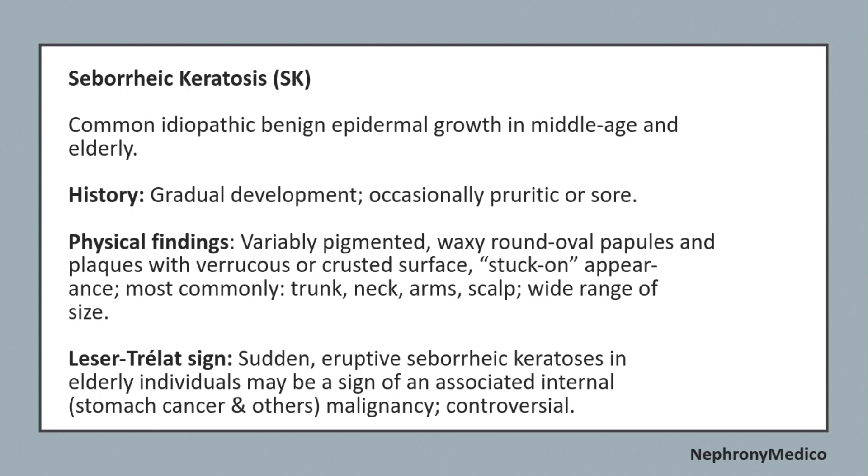Physical findings include variably pigmented, waxy, round or oval papules and plaques with verrucous or crusted surface, with a stuck-on appearance. Most commonly found on the trunk, neck, arms, and scalp, with a wide range of distribution.